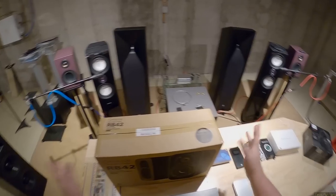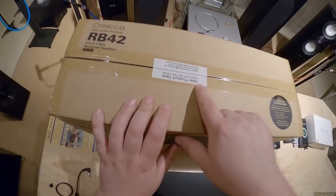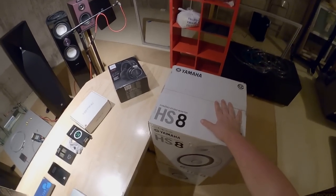First up, I have a brand new open-box set of RB42s just sitting around. Do I need them? Probably not — I have my set somewhere. So if you'd like a brand new set of RB42s, there they are.